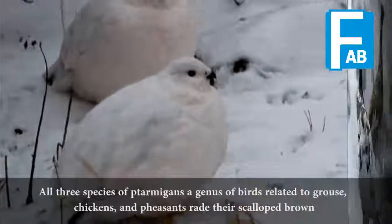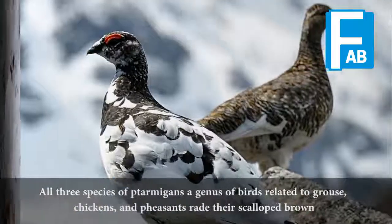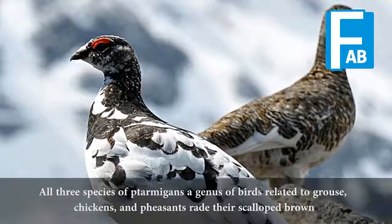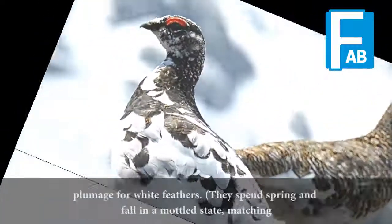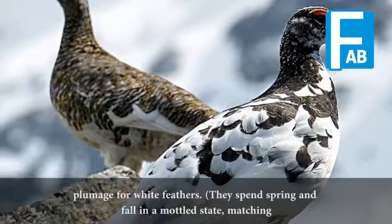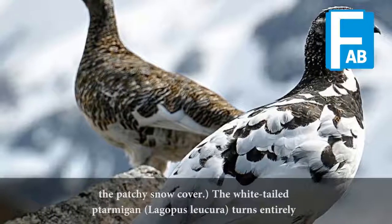All three species of ptarmigans, a genus of birds related to grouse, chickens, and pheasants, trade their scalloped brown plumage for white feathers. They spend spring and fall in a mottled state, matching the patchy snow cover.